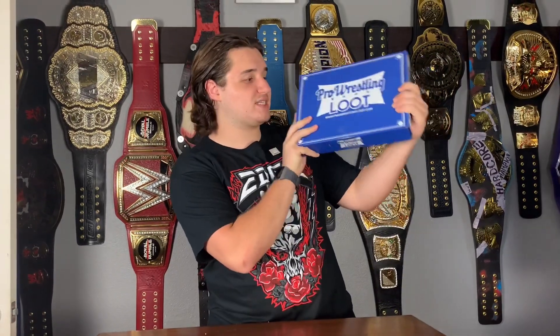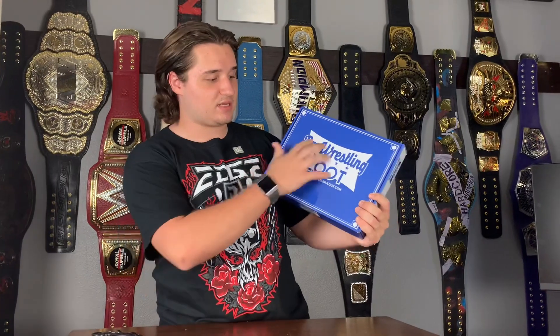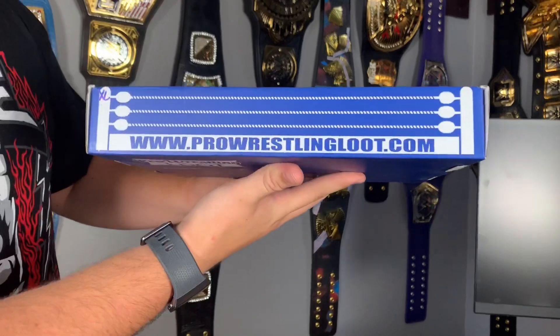One of the greatest things about this box is that every single month you have no idea what's going to be in it — always a surprise. If you love mystery boxes like loot boxes and you love pro wrestling, this is the perfect place. The box is super detailed — it's blue, has the logo on the front. There's a website on the side, so pause and type that in to order yours today.